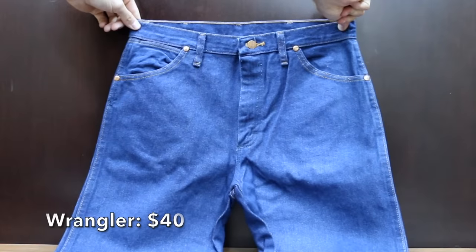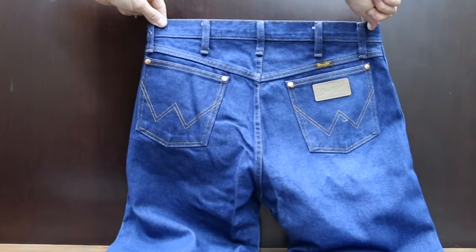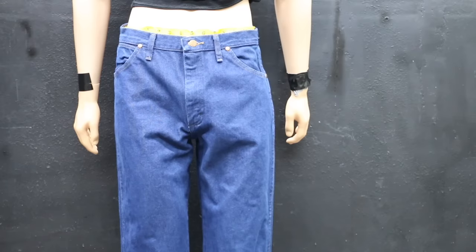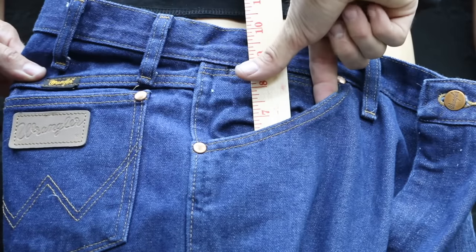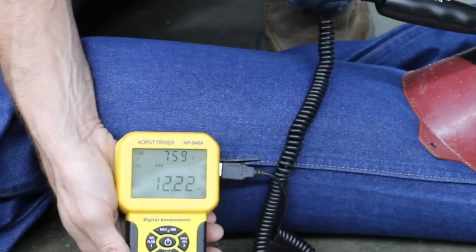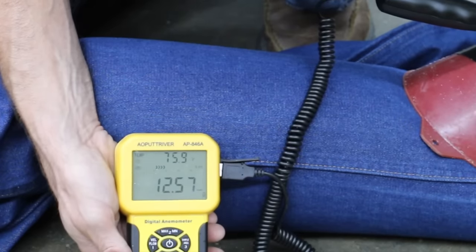I had a lot of requests to test the Wrangler 13MWZ jeans, which cost right at $40. They're made to be stacked over your favorite pair of boots — comfort for long days in the saddle, made for authentic cowboys and worn by world champions. The Wranglers are made in Nicaragua, right at a 32-inch waist. Front pockets are 6.5 inches and back pockets 5.25 inches. The Wrangler jeans weigh 1 pound 14.1 ounces and are the heaviest in the lineup, with breathability around 12.5 miles per hour.